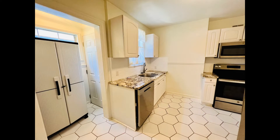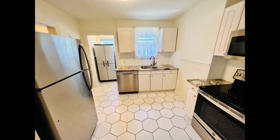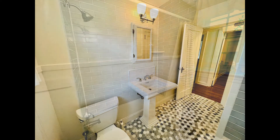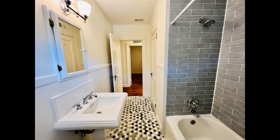The lovely kitchen boasts granite countertops, modern tile flooring, and sleek stainless steel appliances. This stylishly updated bathroom features a lovely pedestal sink, a shower tub combo with a chic tile surround and gorgeous tile flooring.